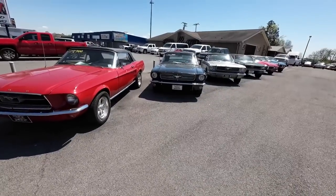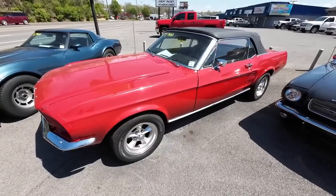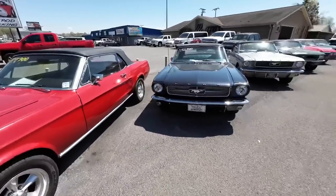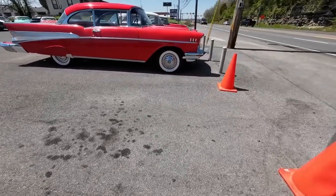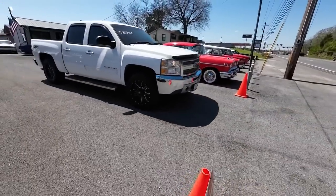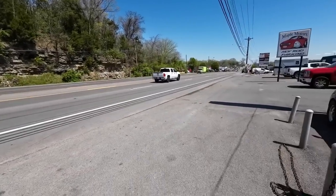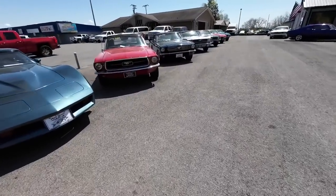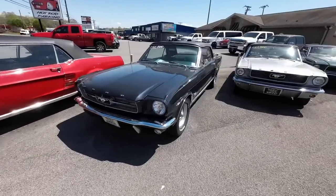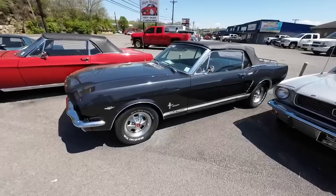We got four Mustangs in a row here. This one is a '67 model Ford Mustang convertible priced at $27,900. That truck is available as well, it's $15,900 — you can see we use it all the time. Next in line is a '65 Mustang convertible, priced at $32,900.